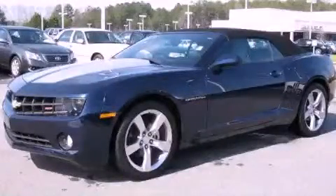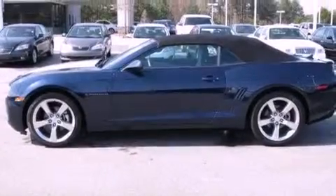This is a 2011 Chevrolet Camaro designed to turn heads. It has a 3.6-liter, six-cylinder engine and a six-speed automatic transmission.